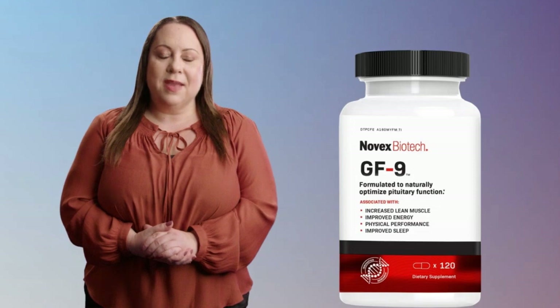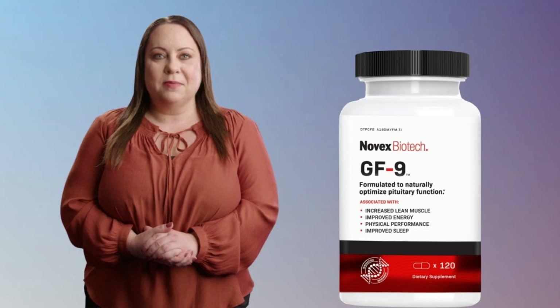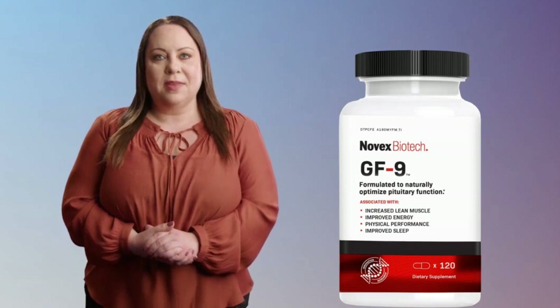What is Novex Biotech GF9? Novex Biotech GF9 is a dietary supplement that is designed to enhance your body's natural production of growth hormones. It contains a blend of natural ingredients and amino acids and is backed by clinical studies to increase the levels of human growth hormone, HGH, in the human body.